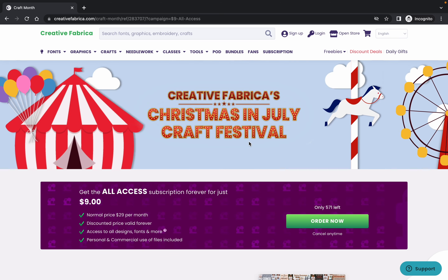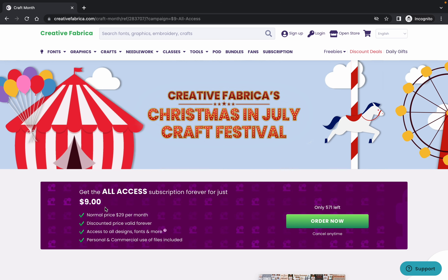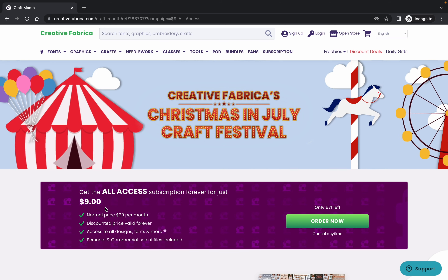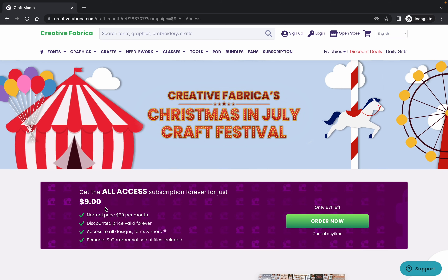Just a quick video — Creative Fabrica are running their nine dollars a month all access promo again, which gives you access to all of their graphics and fonts. If anyone wishes to sign up, go ahead and click on the link in the description.